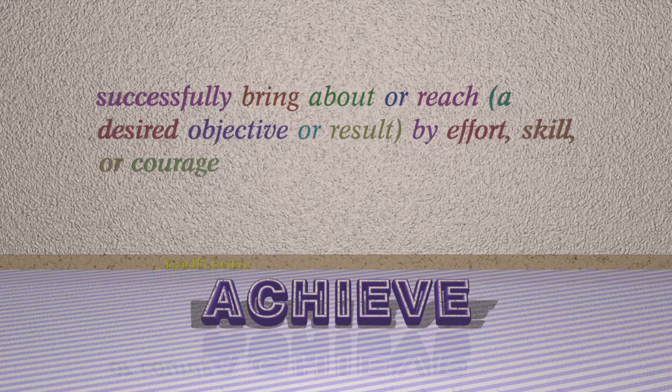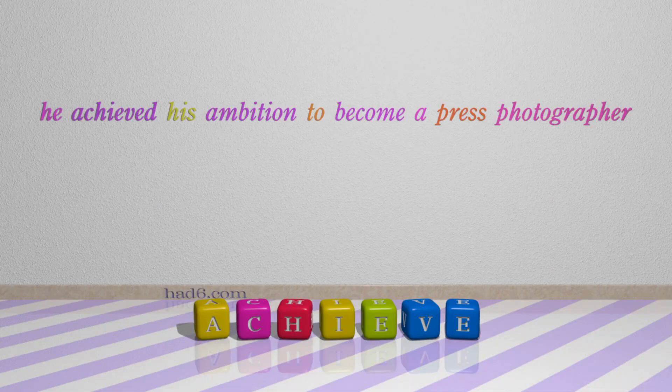Number 7: Achieve. Which means: Successfully bring about or reach a desired objective or result by effort, skill, or courage. For example: He achieved his ambition to become a press photographer.